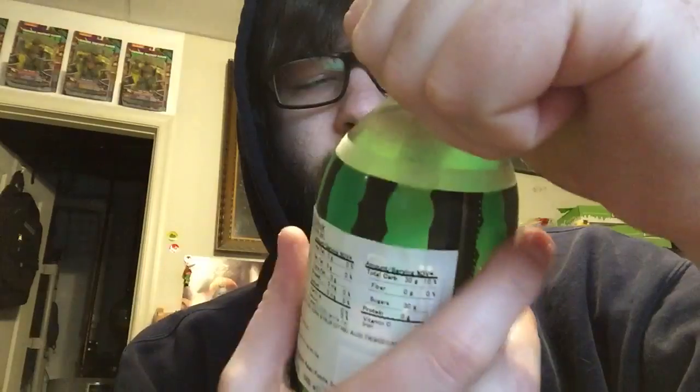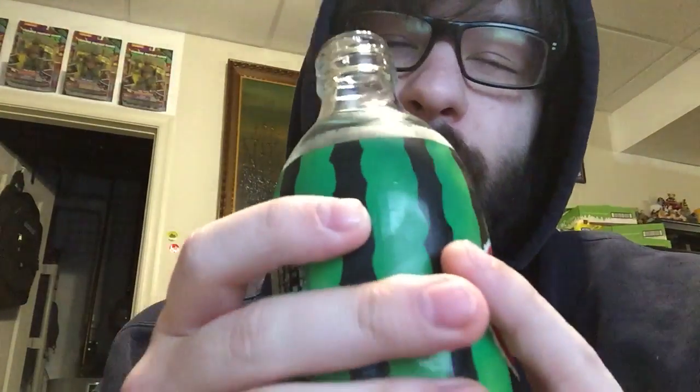So let's crack this sucker open. For those who do not know, Suica is Japanese for watermelon. I just recently had the Sour Patch watermelon soda from Jones at 7-Eleven earlier tonight, so it'll be interesting to see how this compares.